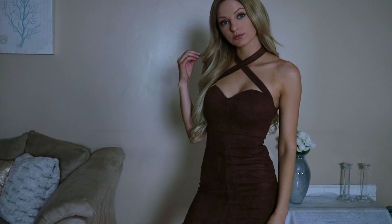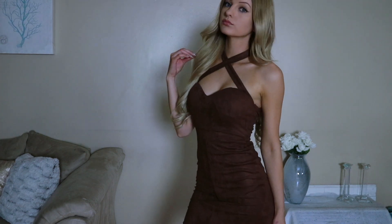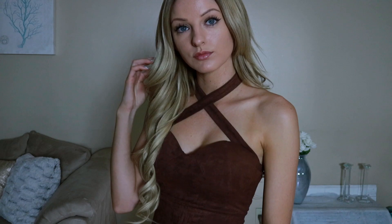This next dress is also extremely cute. I love this dress — I put it on and I just felt so confident in it. It's super sexy and super flattering. I got this one in brown, but it also comes in tan. It's super soft and zips in the back. It also has a built-in bra. I love how this one has halter straps that cross — it is just super flattering and super fun. That one was $36.99.